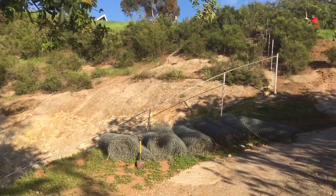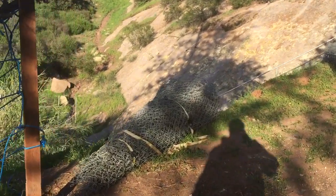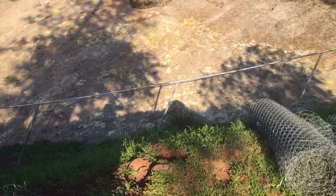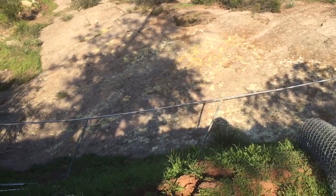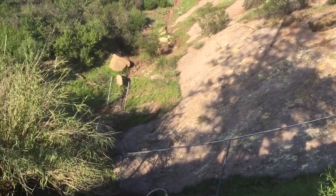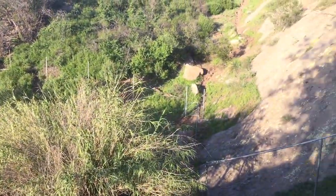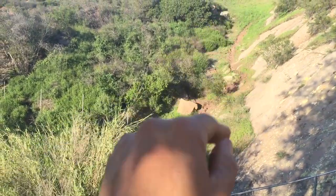So every few feet we have a hole in the ground with concrete. We have the top rail — you can see the top rail right there. Not every chain link has a top rail. We're going to have about a total of four gates in different areas, for example here we're going to have a gate going up.